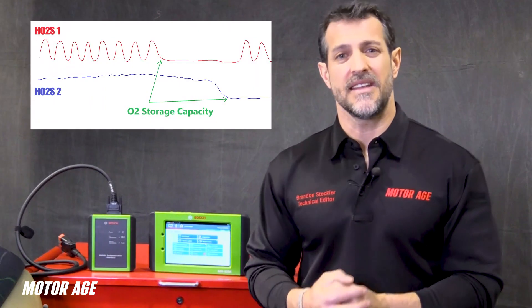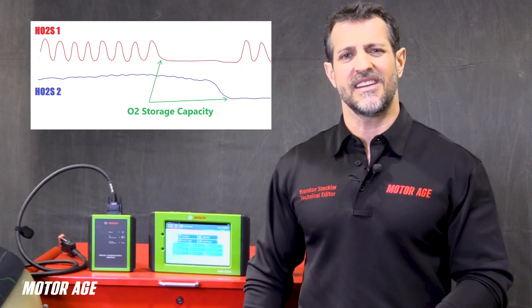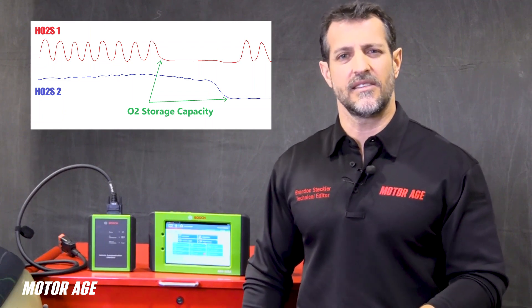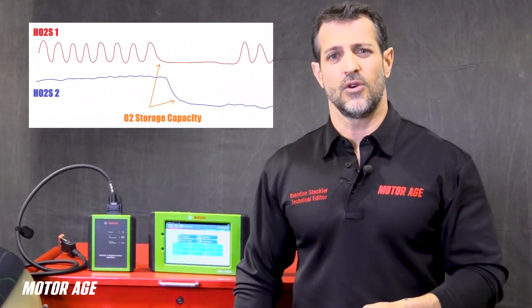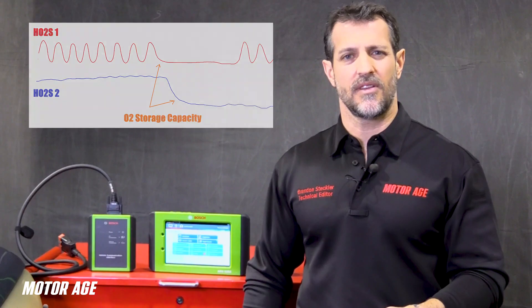Now take a look at this next form of catalytic converter functionality monitor — oxygen storage capacity. When the primary sensor swings low, it indicates a lean condition. But in this known good capture, you can see a delay indicating that oxygen does leave the catalyst, but only after an extended period of time — indicating good storage capacity. Now take a look at this picture representing a catalytic converter not functioning properly. When the primary sensor swings low to indicate a lean condition, only moments later the rear oxygen sensor indicates the same thing, meaning the catalyst is not storing or using oxygen properly.